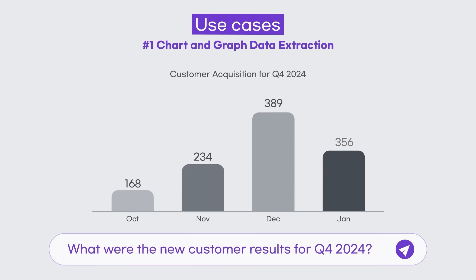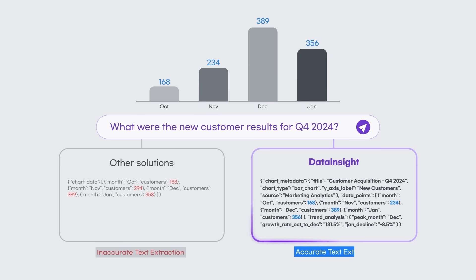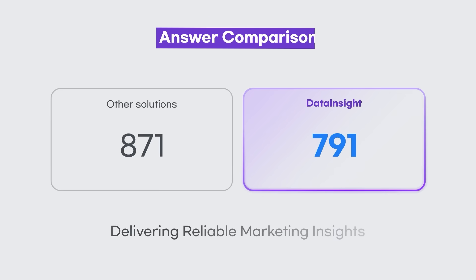Compared with OCR-based solutions, Data Insight accurately extracts information from charts, enabling AI agents to deliver trustworthy insights.